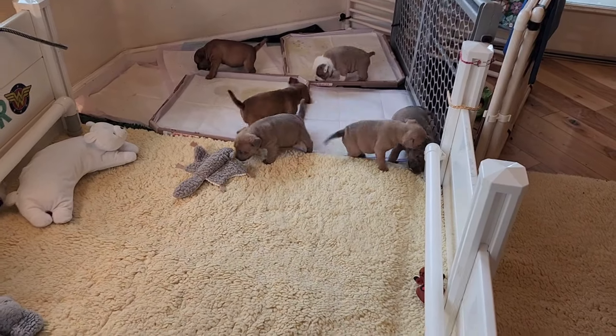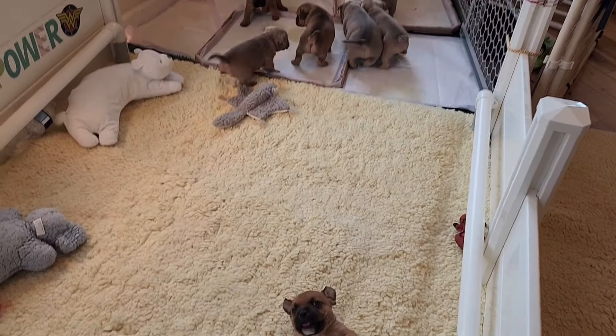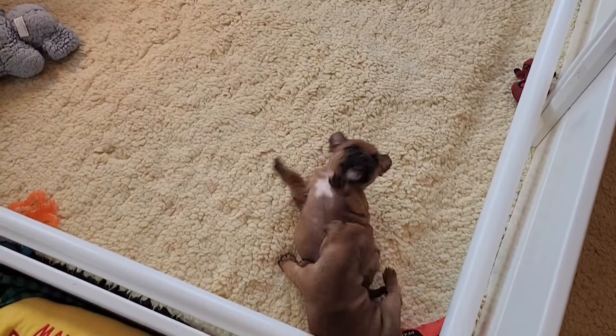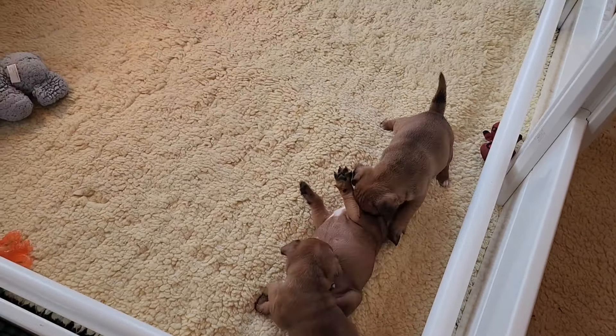Look at my little scrappy guy. I don't know if that's Tiny. Oh, there's my little babies right there. There's Tiny, there's little Tiny Tim. Tiny T is beating up on Honey.